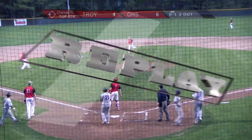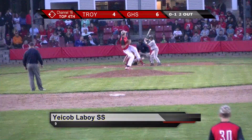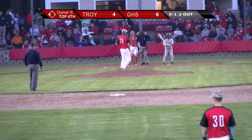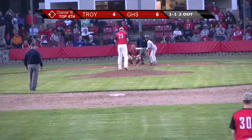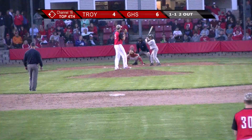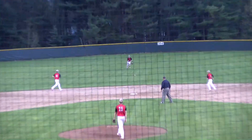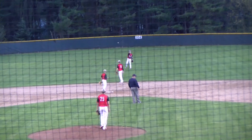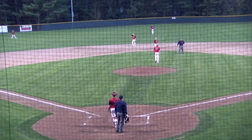It is now 6-4 — now a two-run game. Right up the middle — that brings in another run. That makes this ball game 6-5. And just like that, Troy Flying Horses are back in this game. We've got a one-run game here.